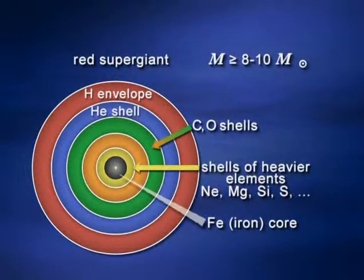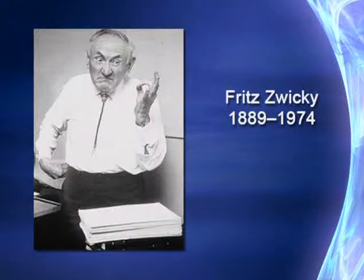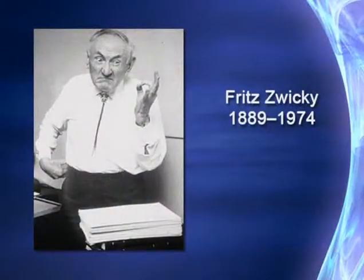Let's go back to the explosion mechanism for massive stars and see how it possibly relates to black holes. The core of a massive star looked like an onion, and the iron core underwent gravitational collapse to a neutron star. This was predicted by Fritz Zwicky of Caltech, working with his colleague Walter Baade, who was the first to propose this mechanism. Zwicky was a truly brilliant astrophysicist, but he was arrogant and abrasive — he didn't think much of his colleagues.